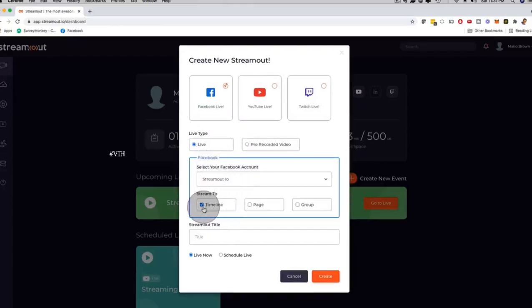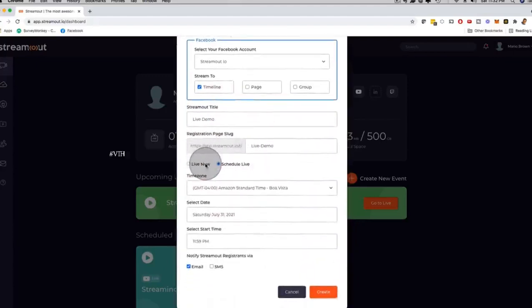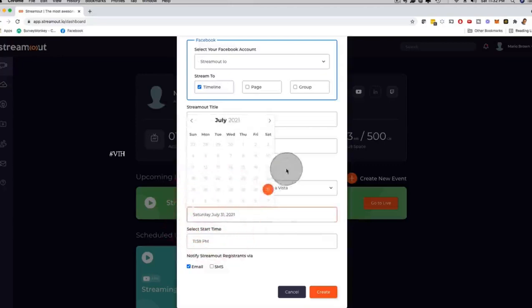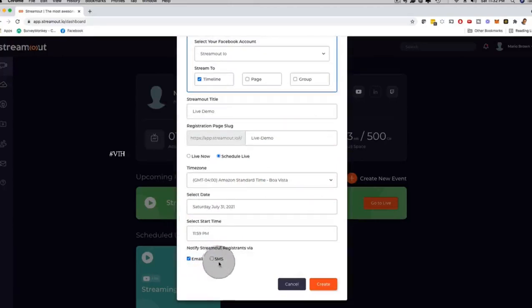You can select your Facebook account and timeline. Depending on which upgrade you have, you can stream on a timeline, a Facebook fan page, or in a group — all at the same time or just one of them. Give it a title — I'm just going to call this 'Live Demo.' Then I can choose to stream now or schedule it for the future so people can actually register. You can pick a date and time right here.